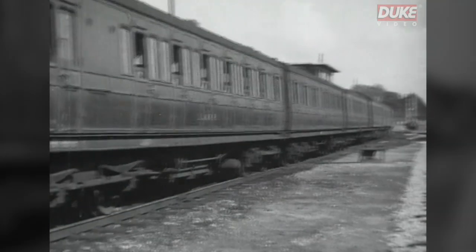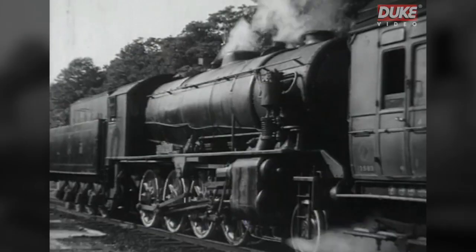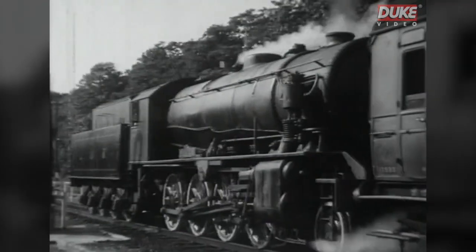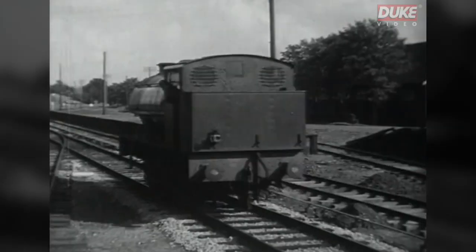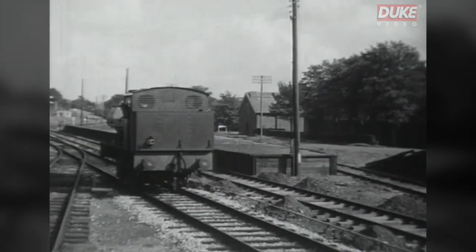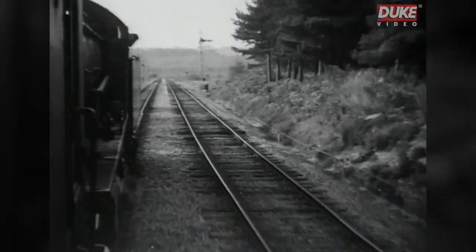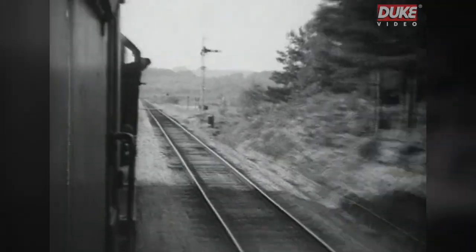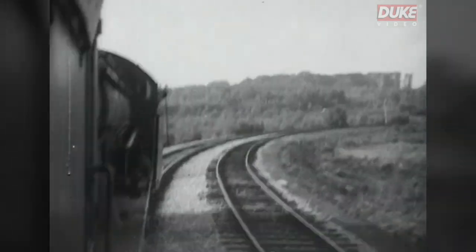They were intended for use overseas, and 935 were built by the end of the war. In addition, large numbers of 0-6-0 saddle tanks were built to ministry order, based on a standard Hunslet industrial design. Many of these engines would be sold into private ownership after the war, including a number to the LNER, from which they passed into British Railways ownership as class J-94.